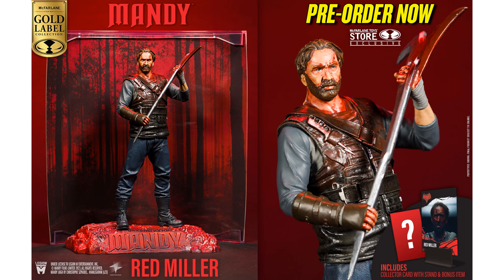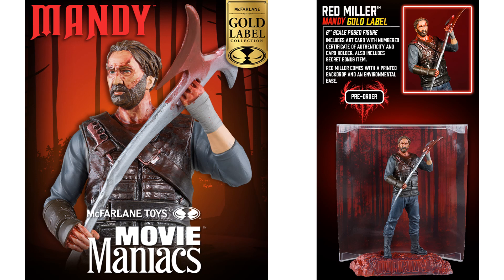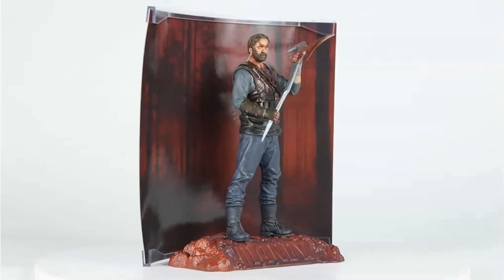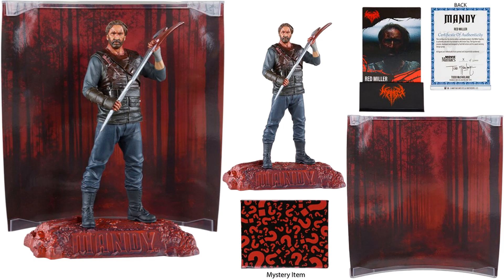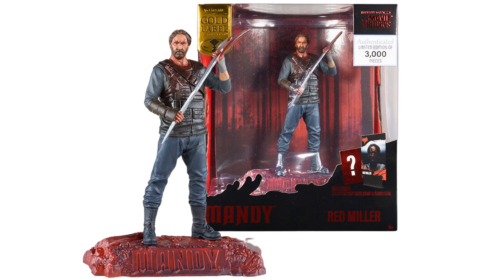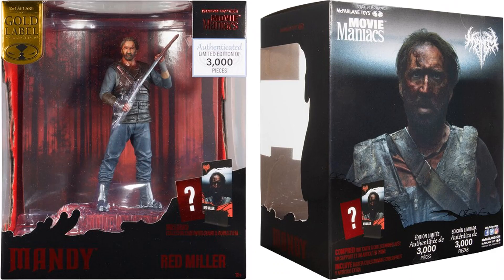Here's one I don't know much about, but it is a McFarlane Toys store exclusive — Nicolas Cage, all bloody, it's called Red Miller, with Mandy on the base. In the box, Gold Label exclusive. It's got the mystery bonus item as well, and this one is limited to only 3,000. Look at that bloody axe — you can see the 3,000 on the box. You can see the certificate it comes with, the card, the base, and the backdrop — all bloody in the woods. Nicolas Cage on the card there.